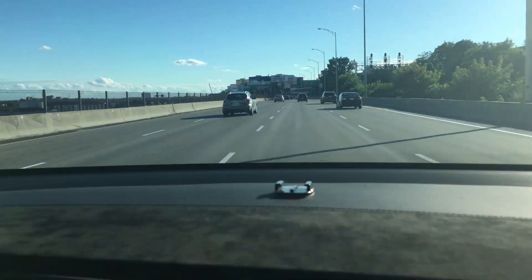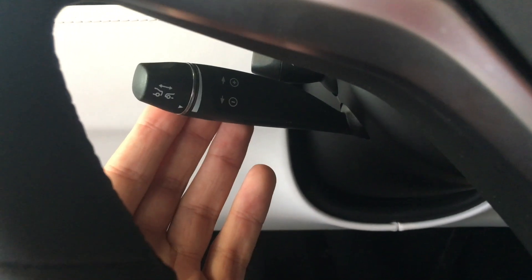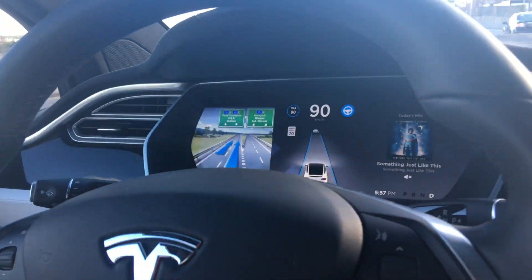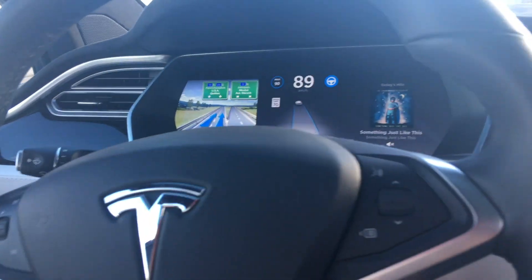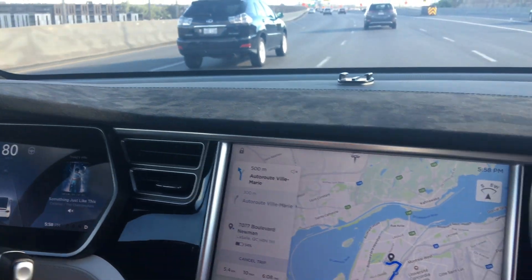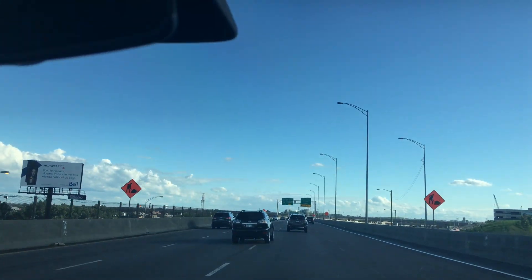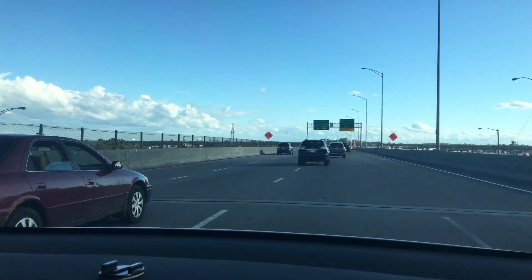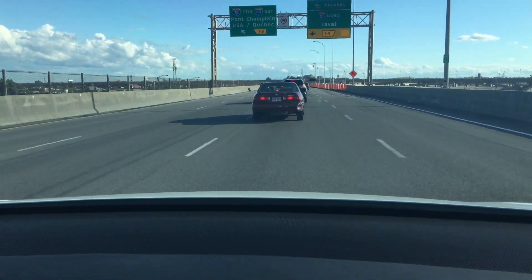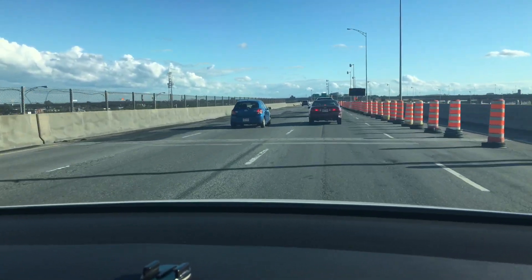I'm going to go ahead and turn autopilot on by pulling the stalk twice towards you — I'll insert a picture here. You'll see it's going around this bend. I just took over because there was an exit. As of August 2017, autopilot can't identify merging lanes, exit lanes, or construction zones. You can see there are cones to the right — you would definitely not want to have autopilot on in that lane.